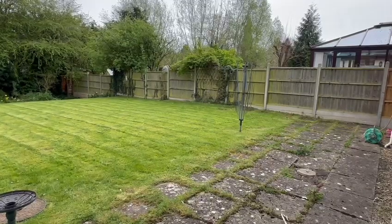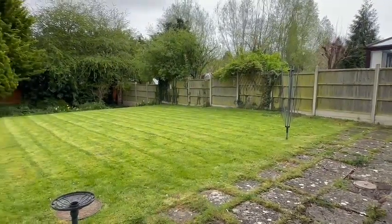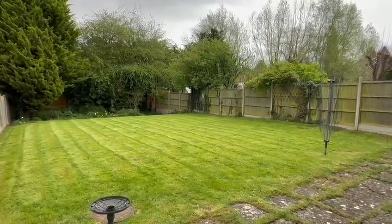Stepping out to the rear, you come into a good-sized paved patio area providing the perfect entertaining space, leading on to the good-sized rear garden which is laid to lawn and fully enclosed by fencing and trees to maintain privacy.